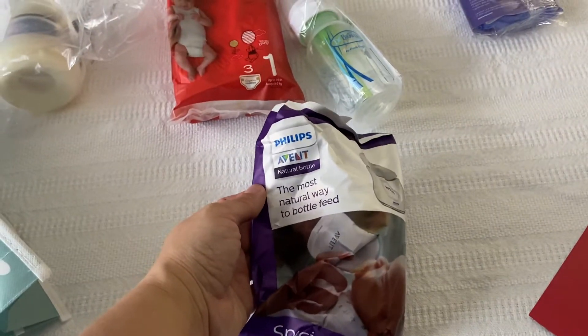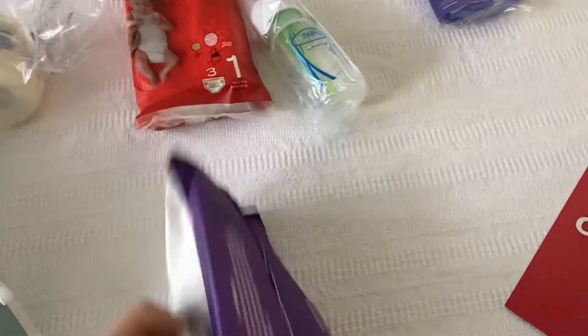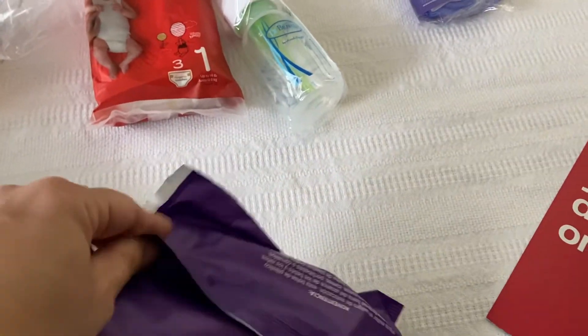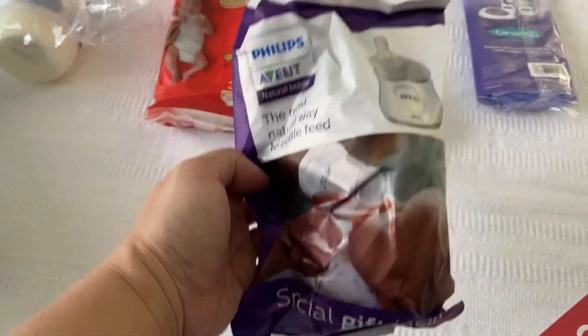With my last baby — this is the Philips Avent Natural bottle, the most natural way to bottle feed. Of course I'm not going to be able to open that. I'll take pictures of everything and post it at the beginning of the video.